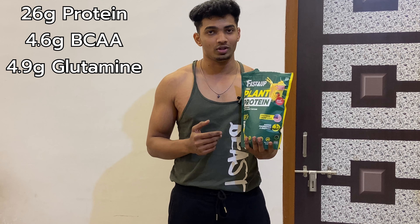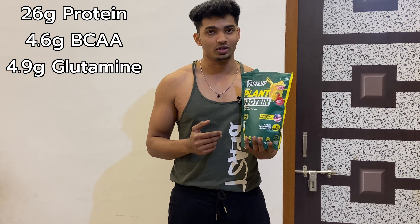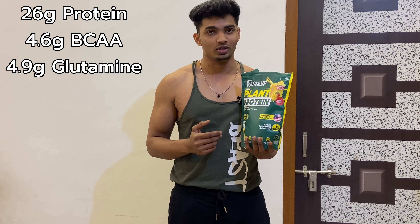What's up guys, this is Bhargo Mom and I'm back with another video. Today's video is about plant-based protein. This is a combination of yellow peas and brown rice, so let's discuss this further.